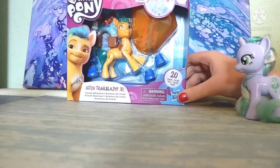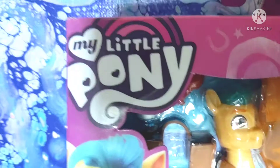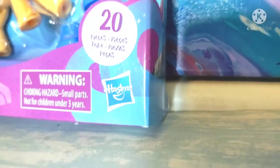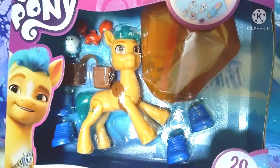Alright, without further ado, let's take a look at the box. Here's the box. First, we can see the My Little Pony logo right here. Right underneath that we have a picture of Hitch and a little description of him. Over here we have a warning, choking hazard, and the Hasbro logo. It says we have 20 pieces, and then we have a 5 plus icon up here and a picture of the gimmick. Here you can also see a little bit of the figure in the plastic.